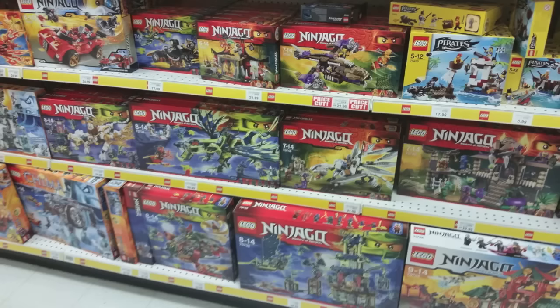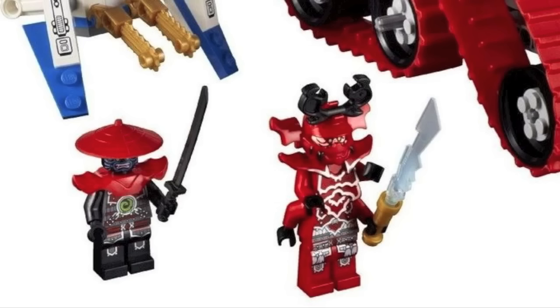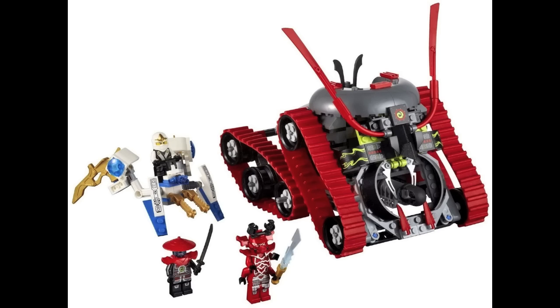So without further ado, let's get straight into this list. At number 5, the Garmatron. I really adored this set back when it first came out, mainly for its awesome look and affordable price. It came with two exclusive figures — General Kozu, my first ever four-armed figure, and Zane. I feel it's one of the coolest Ninjago sets ever released.